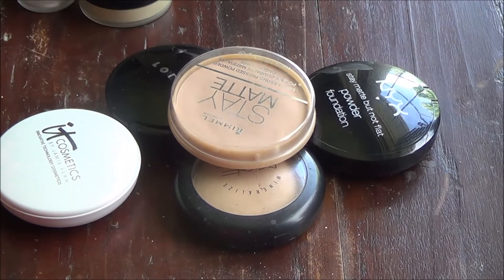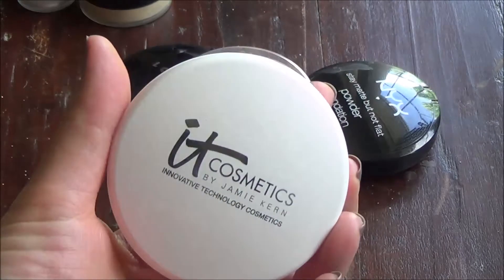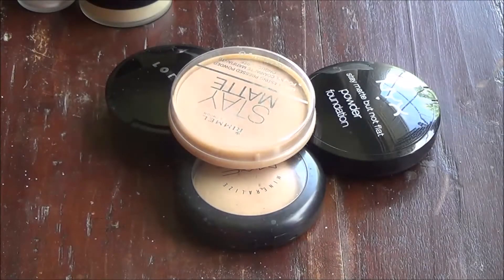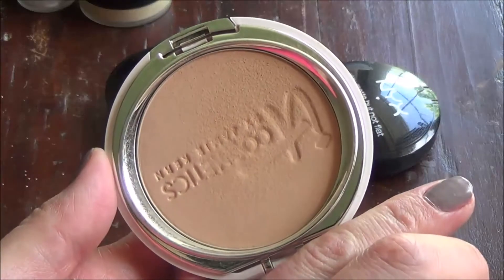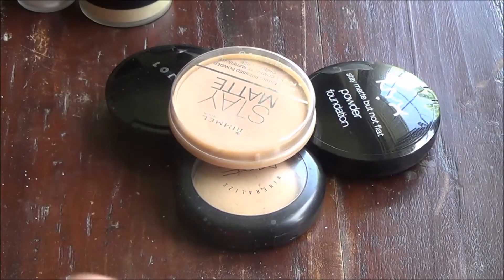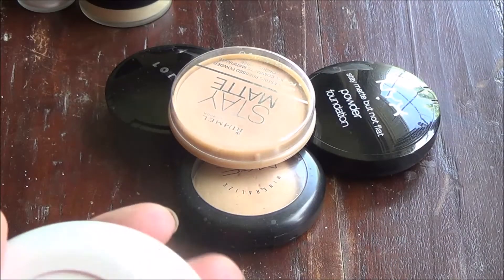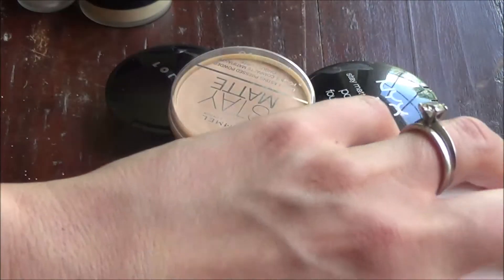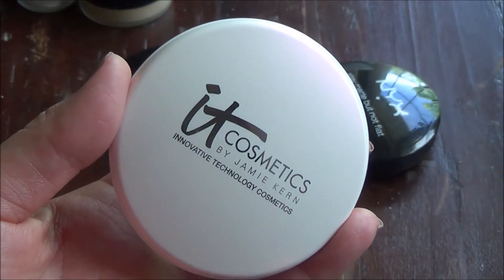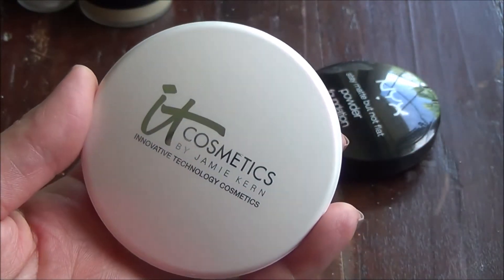This next It Cosmetics product I bought from a blog sale, brand new. It is the It Cosmetics Celebration Foundation Illumination — I've used it a couple of times. I'm in the shade Light. It does have quite a bit of illumination, which is a good thing to set a foundation with, but I do feel like I have to be careful because if it already has a bit of illumination, it's too much for me.